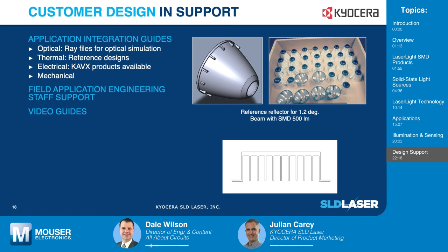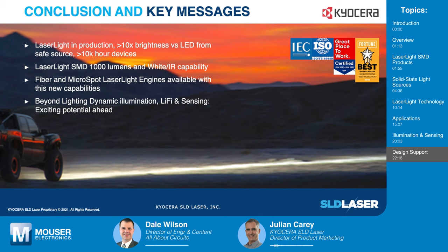To conclude: laser light SMD brings value to lighting applications by increasing range and reducing size safely. With a range of products and solutions, next-generation applications are possible with Li-Fi and sensing in the future for exciting potential ahead. Thank you, Julian, for that enlightening discussion of your laser light technology. And thank you to Mouser Electronics for highlighting our technology. If you're interested in Kyocera SLD Laser products, head over to Mouser Electronics, our sponsor for today's Tech Chat.